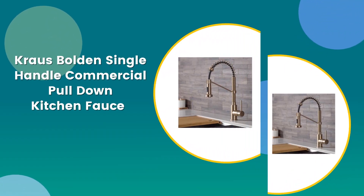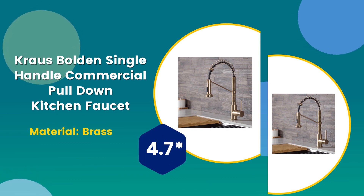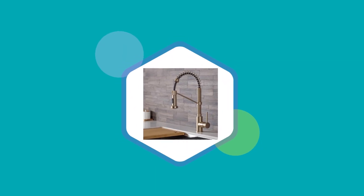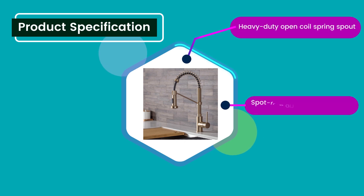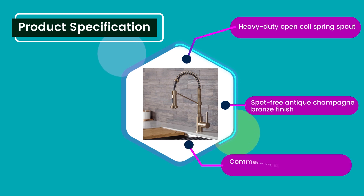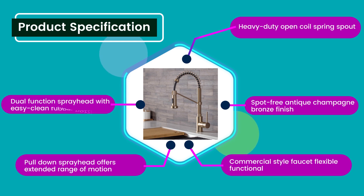Number four: Krause bold single handle commercial pull-down kitchen faucet. Material: brass. Rating: 4.7 out of five. Product specifications: heavy-duty open coil spring spout, spot-free antique finish, commercial style faucet, flexible and functional pull-down spray head offers extended range of motion, dual function spray head with easy clean rubber nozzles.